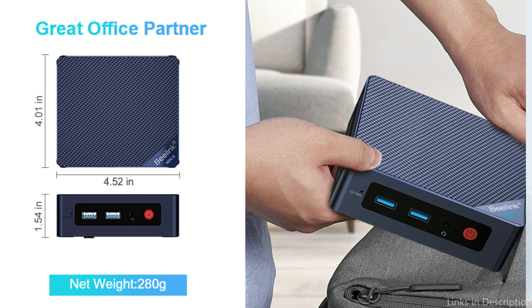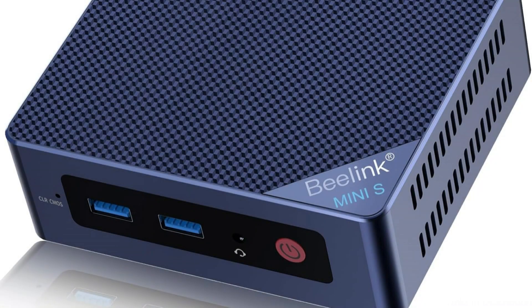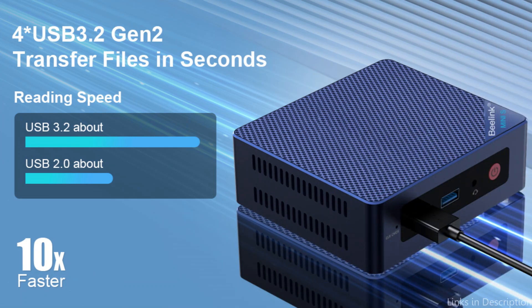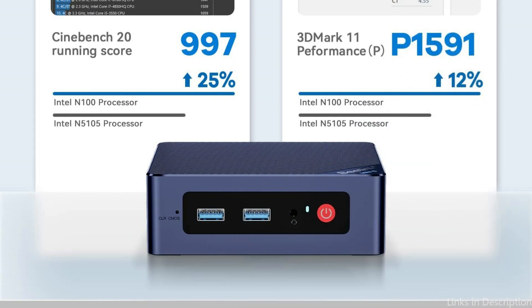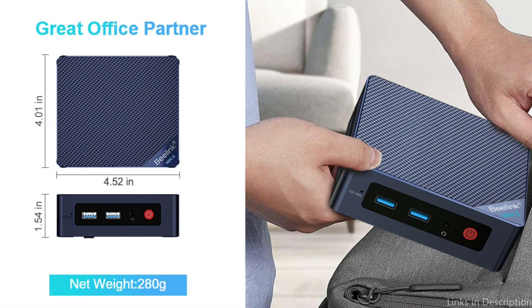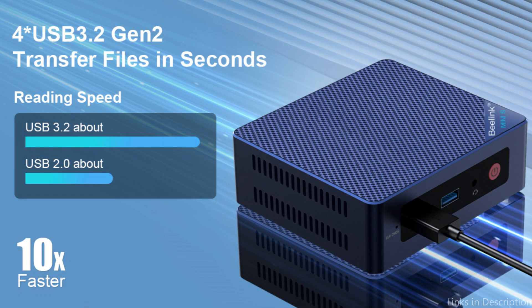Up to 2TB of replaceable storage is available via a detachable base that can accommodate a 2.5-inch SATA HDD or SSD. The B-Link Mini Computer has Intel HD graphics, guaranteeing a top-notch viewing experience whether you're making a presentation for work or streaming your favorite series. Its fanless design ensures quiet operation so you can focus on your work. It comes pre-installed with Windows 10, and dual-band Wi-Fi ensures a dependable and quick internet connection.